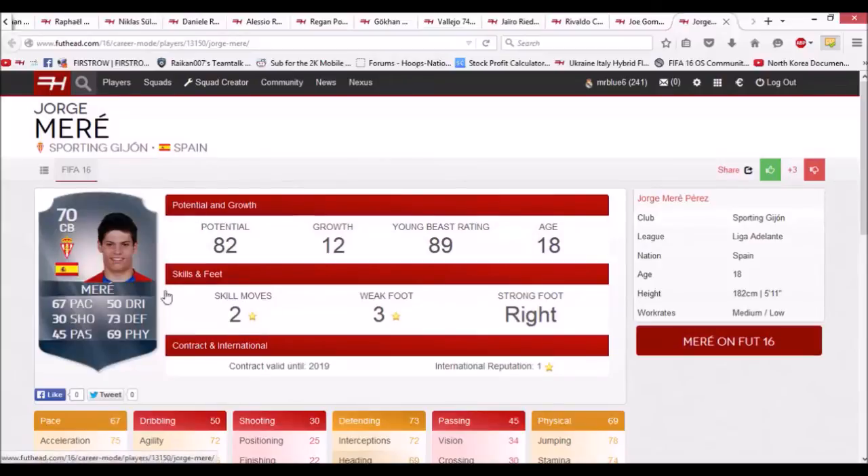The next player is Ole Meri — 70 rated with 82 potential, 67 pace, 73 defending, 69 physical, and he's only 18 years old. He's a player a small team could sign. He would be a perfect player for a second division side who wants to get promoted, like in the Championship. He's 5 foot 11, which is basically 6 foot — 182 centimeters.